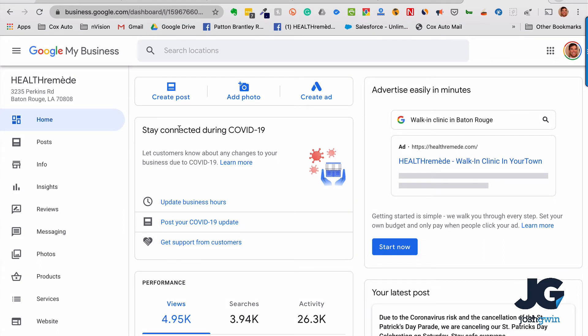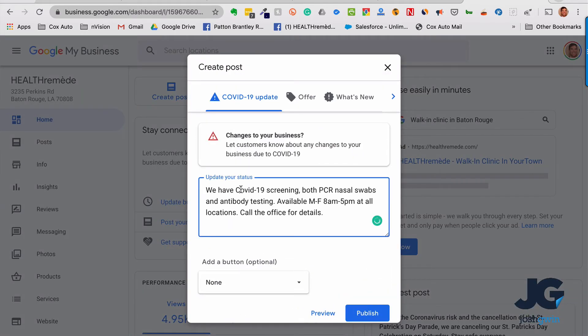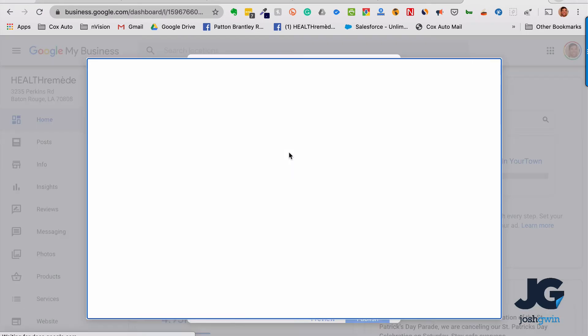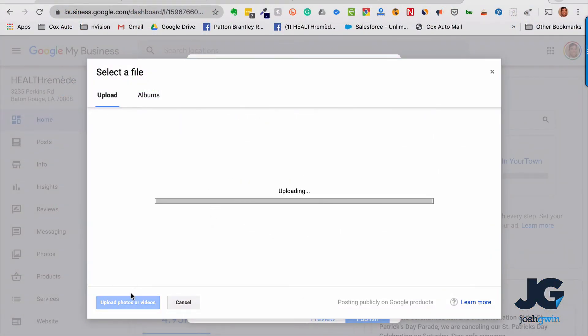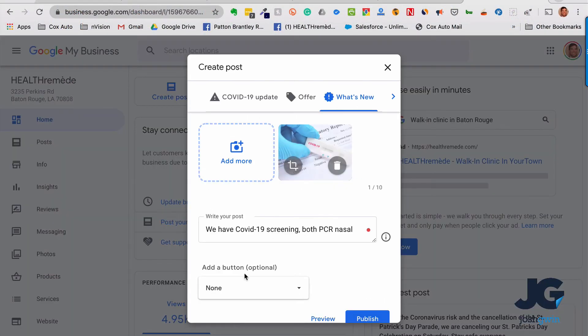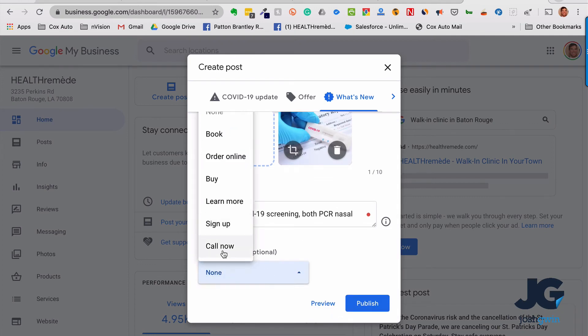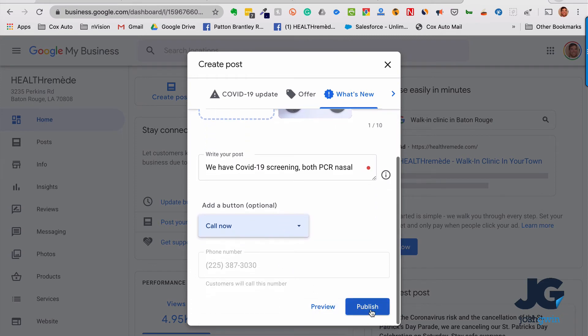Go into the account and click 'Create Post' up at the top. I'm going to select 'What's New' because I want to add a video. The post area is already there — click 'Add Photos or Videos.' I'm going to drag and drop a photo in there. Then add a button — this is a call-to-action button. I'm going to select 'Call Now,' which will default to their number that's already in their Google Business page. Then click 'Publish.'